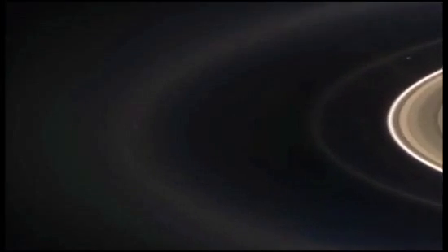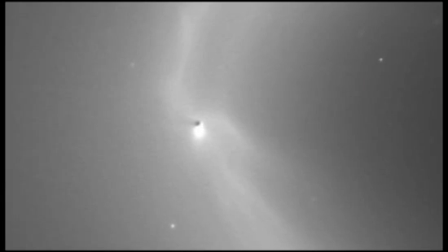With Cassini's camera pointed at just the right angle to the sun, Saturn's E-ring lit up. Enceladus is the bright object in the center of the frame.